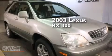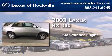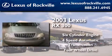This is a 2003 Lexus RX 300. It has a six-cylinder engine, a four-speed automatic transmission, and the added capability of four-wheel drive.